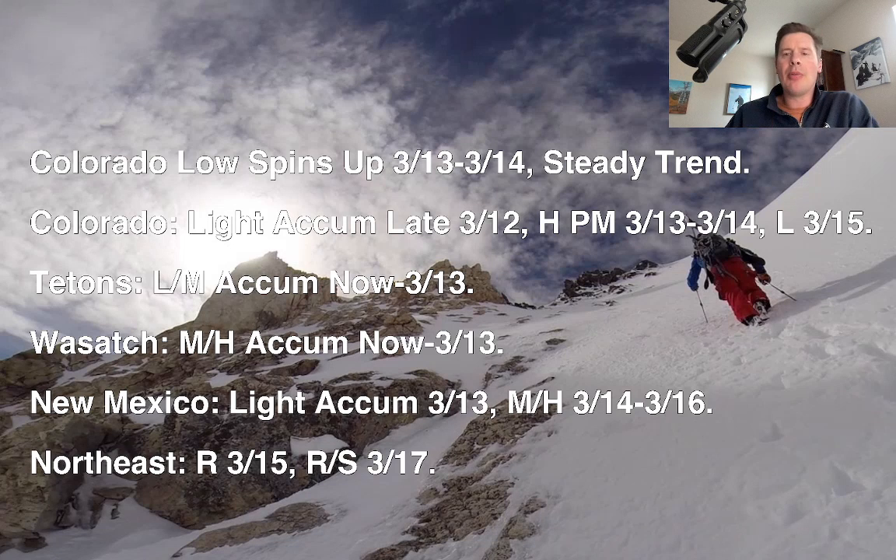Here's the timeline. Colorado, you're in the mountains — you've got light snow coming late tonight and overnight into tomorrow morning. The bulk, or heaviest accumulation, will come the afternoon of 3/13, the night of 3/13 into 3/14, and maybe even trickling into early 3/15 before all the snow exits the state to the south.